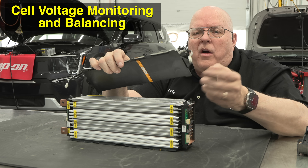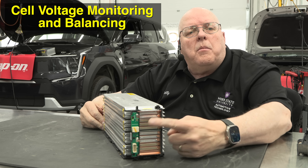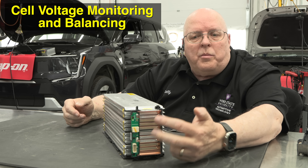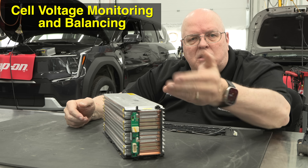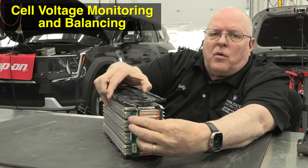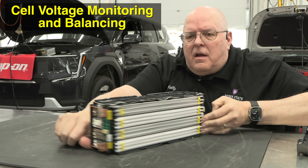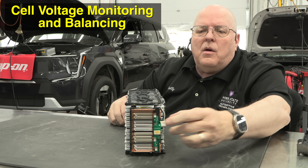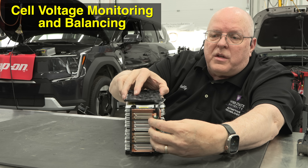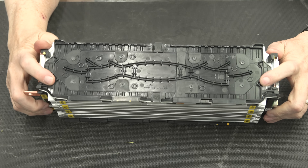This cover with the wire harness connects to a printed circuit board on the end of the module. Think of it as voltmeter leads connecting to the ends of all the pouch cells on one side. This electrical connector plugs into it, and on the other side there's another electrical connector that plugs into a circuit board doing the same job on that side.